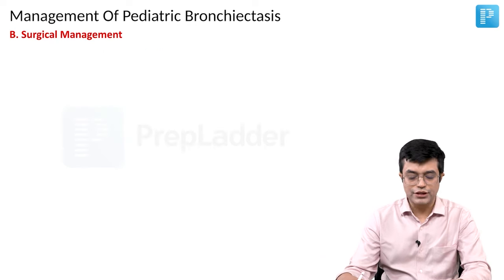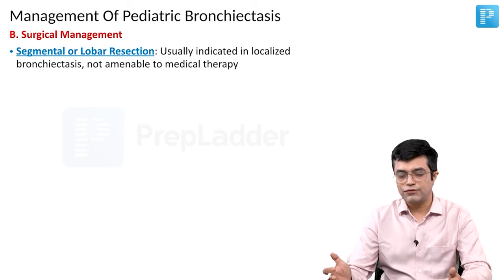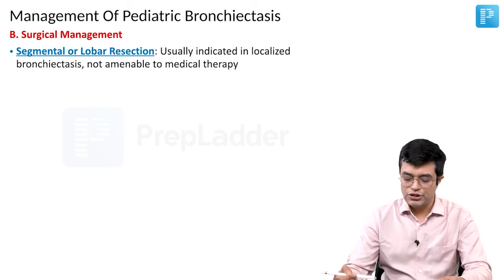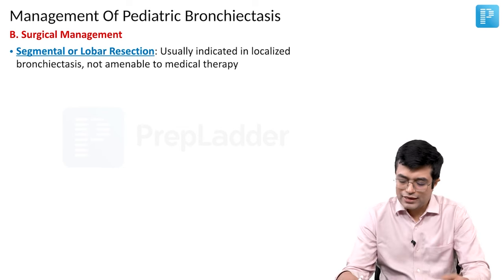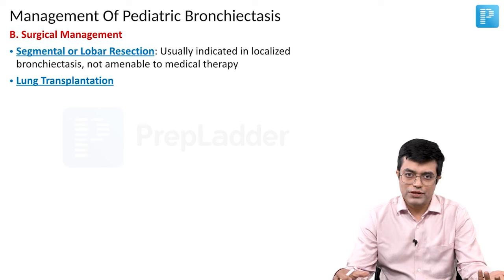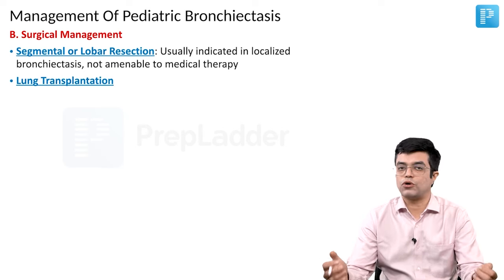What is the role of surgical management in these patients? You can do segmental or lobar resection of a particular part of the lung in patients who are having localized bronchiectasis and not responding to therapy. And as a last stage, obviously in diffuse disease not responsive to other treatments, lung transplant is your last option.